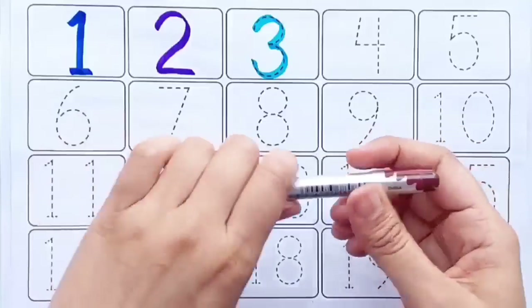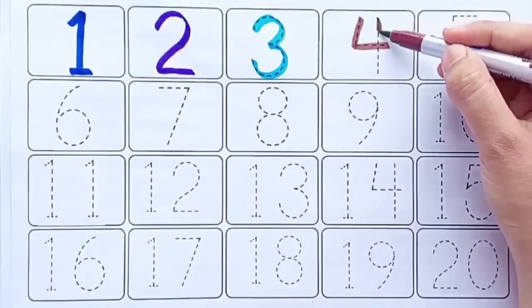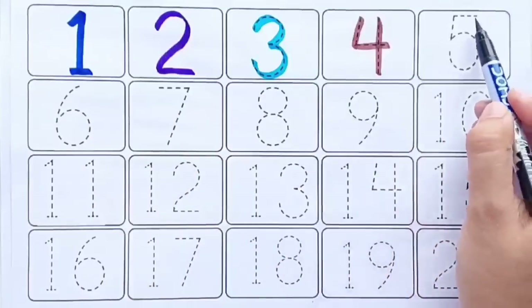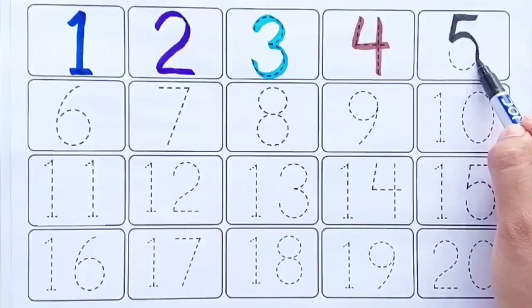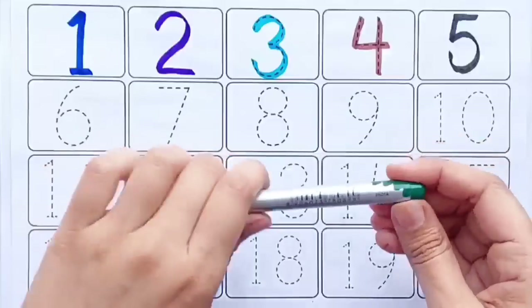Brown color, four, black color, five, green color.